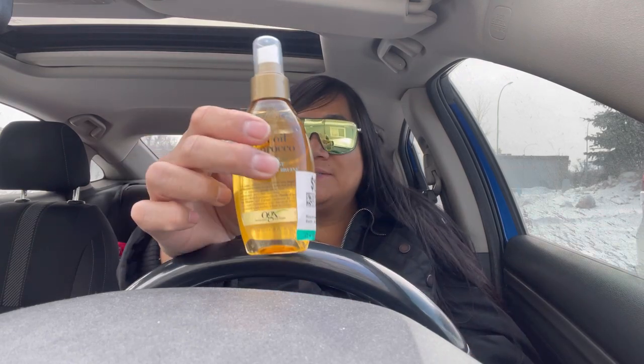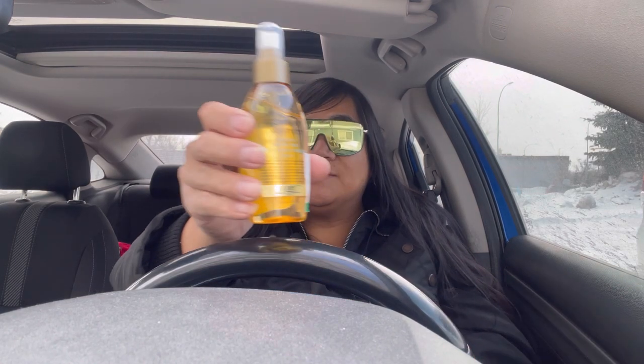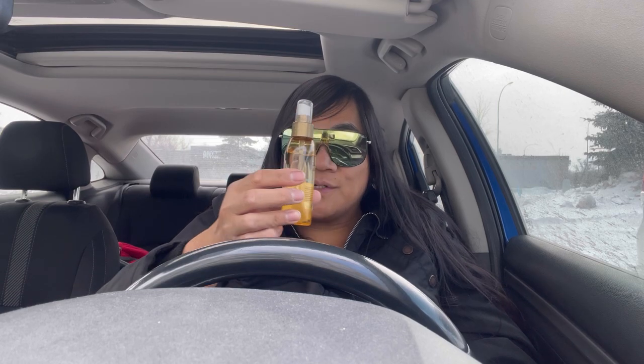Got a few other things. I purchased this Argan Oil of Morocco Weightless Dry Oil Mist — it was only $2, guys. It smells good, it smells like Morocco Argan Oil. The formula with Argan Oil of Morocco helps to rapidly infuse hair with hydration, giving color and highlights a multifaceted glow.